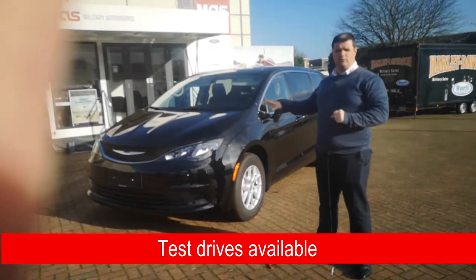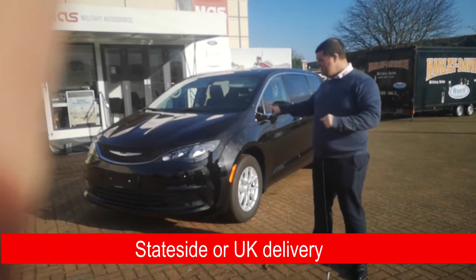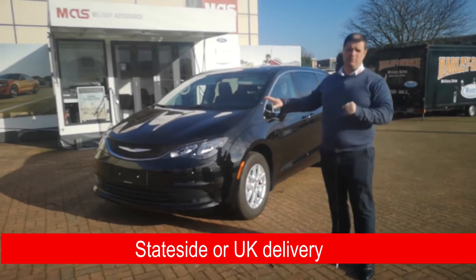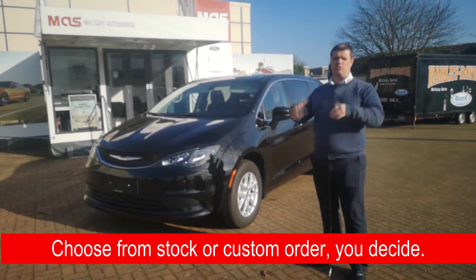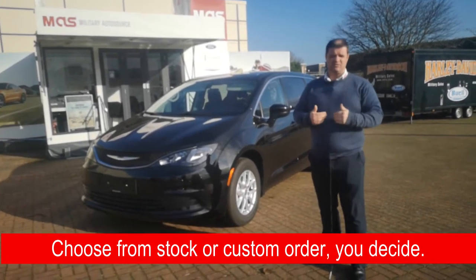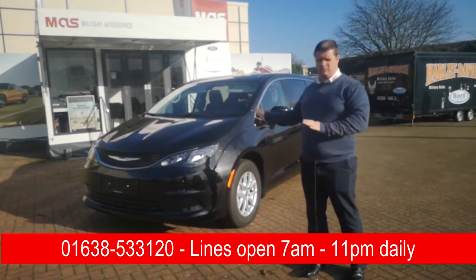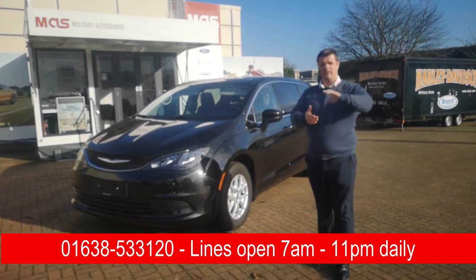So this is the all-new Chrysler Voyager, and as you can see there are a lot of similarities between this and the Pacifica. The great news is this is a lot cheaper than the Pacifica. So if you want a quote or you want to have a look at it, take it for a test drive, or you need any more information, come and see myself Chris or my colleague Ethan here at the Lake Neath Commissary. We'll be happy to show you around the Voyager or any other vehicles we've got. Thanks for watching our quick video today — have a great day!